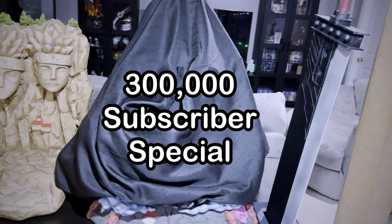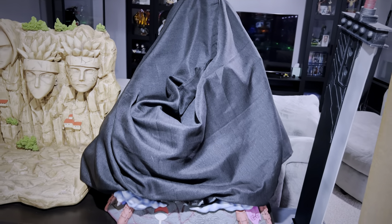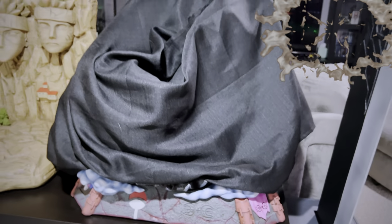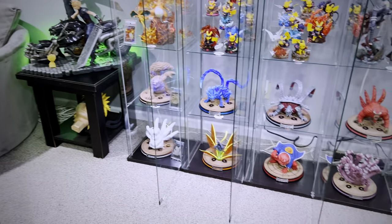This covered-up statue is for our 300,000 subscriber special video, hopefully in the near future. If you're not subscribed to the channel, be a part of the solution and join along if you enjoy statue unboxing videos. There's a quick teaser on the characters that'll be in the statue — let me know in the comments section who you think those characters are.